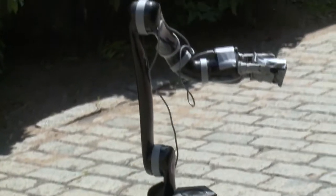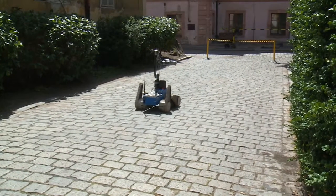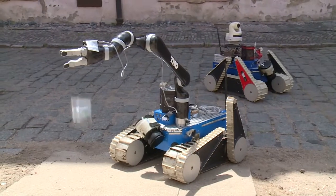The robot autonomously delivers the sample to the base and, well, for the time being, just drops it off.